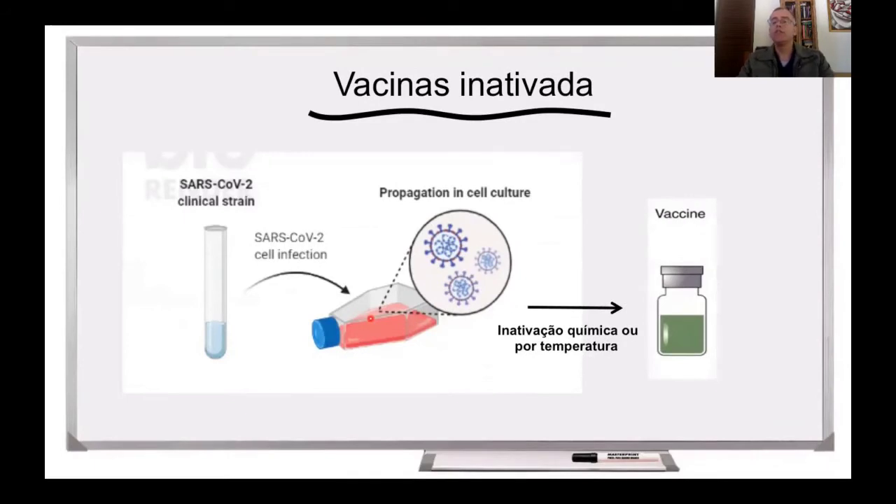Começando pelas vacinas inativadas. Essa é uma estratégia clássica de se produzir vacinas, há muito tempo utilizamos essa abordagem. Tendo como um isolado do vírus, a gente multiplica esse vírus em culturas de células, em garrafas, em reatores. Depois disso, a gente purifica esses vírus e faz-se a inativação do vírus, que pode ser por calor ou por uma substância química. E esse vírus inativado vai ser a vacina. Essa vacina é considerada segura, uma vez que esse vírus inativado não tem mais a capacidade de causar doença.